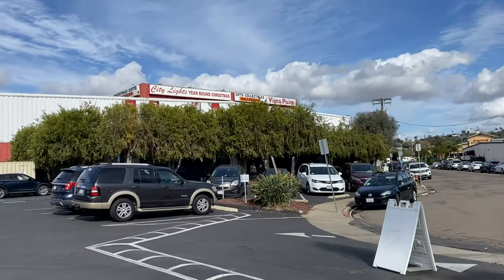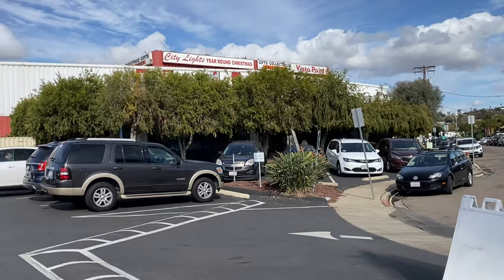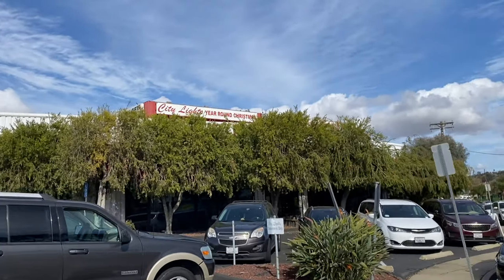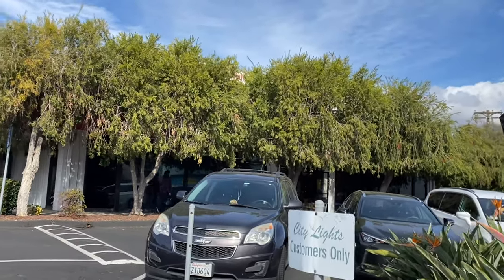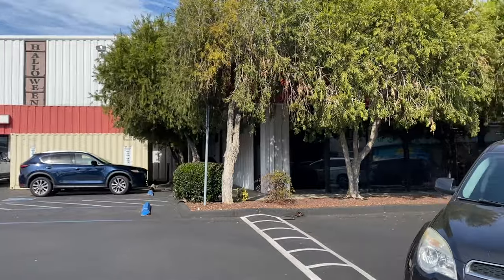We're here at City Lights, right over there — a year-round Christmas shop. We also have Halloween stuff too. I've done this the last few years in videos, kind of going in here and checking out all the Christmas things. Kind of getting that festive vibe. Maybe I'll buy some too for the pad. You never know, but it's always kind of fun to check out.